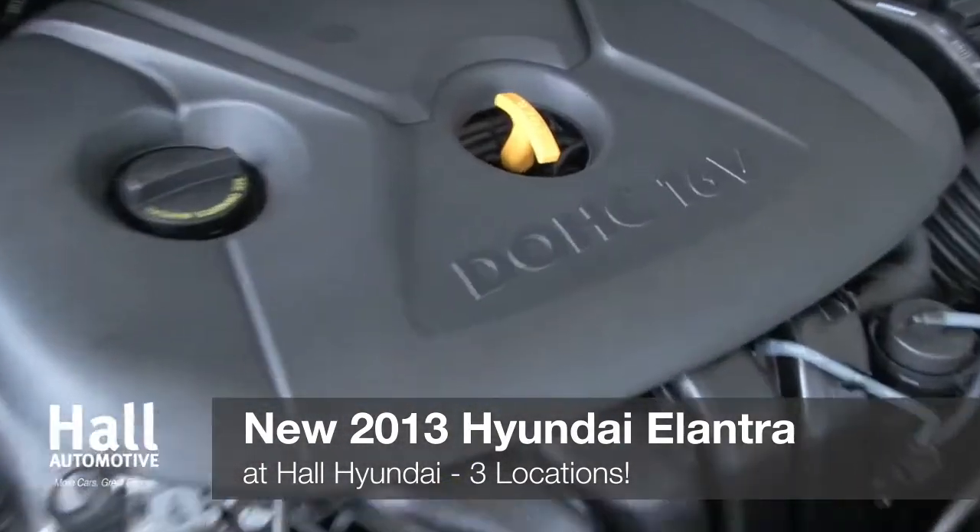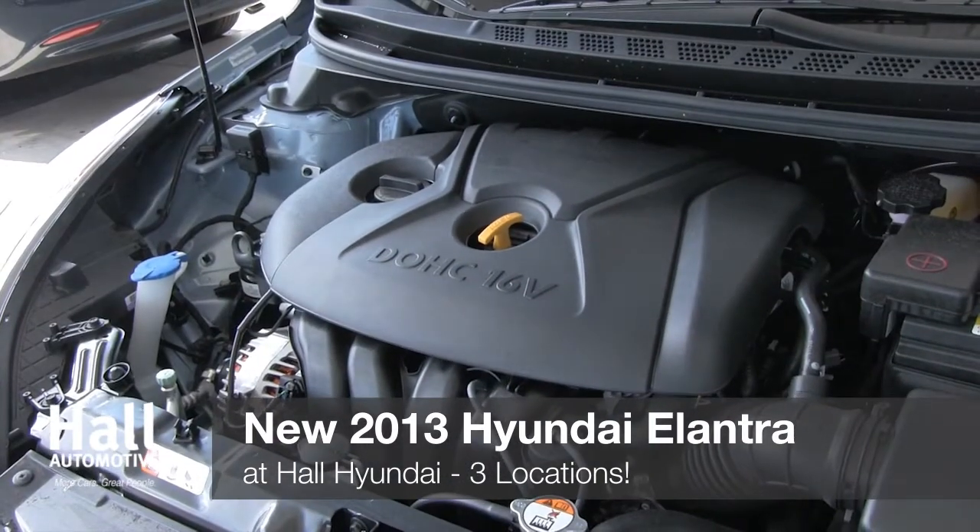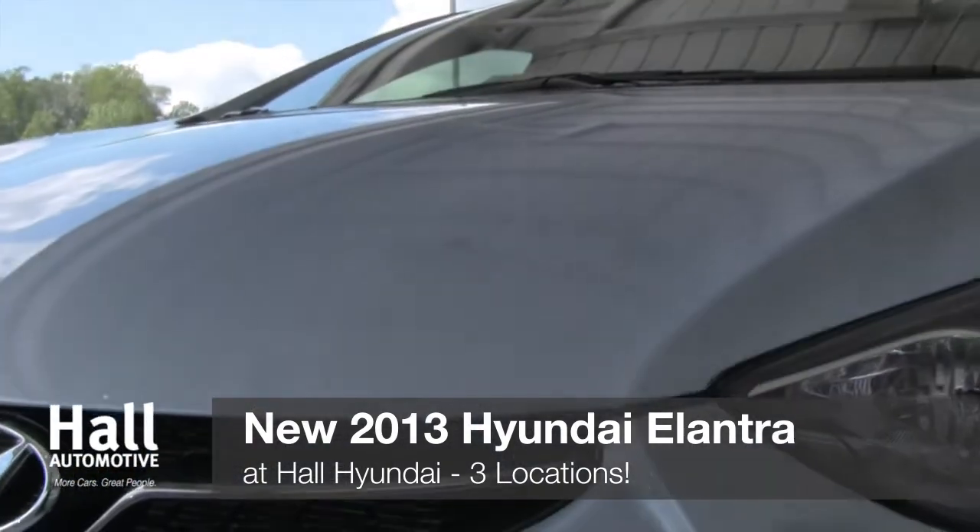Check out either the GLS or Limited, which are both powered by a 148-horsepower 1.8-liter four-cylinder engine and have six-speed shift-tronic automatic transmission.